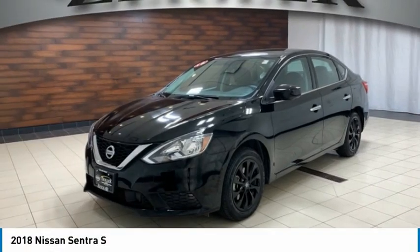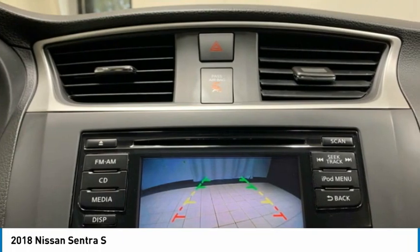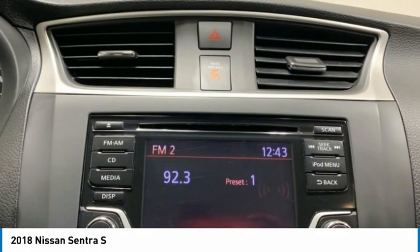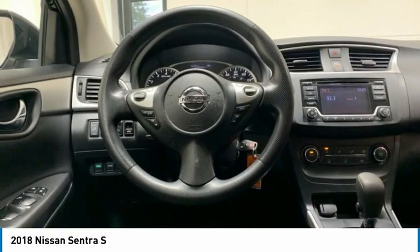The 2018 Sentra. With its spacious and versatile interior and stellar fuel efficiency, the Nissan Sentra is the obvious choice for anyone who wants to enjoy a stylish and comfortable ride.